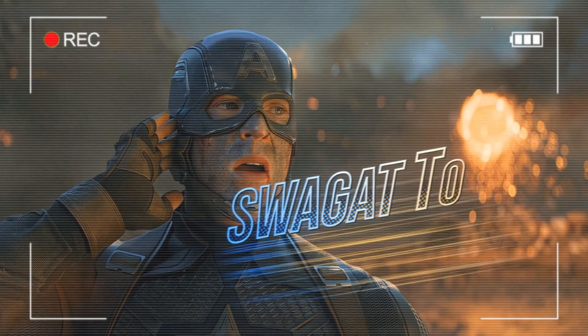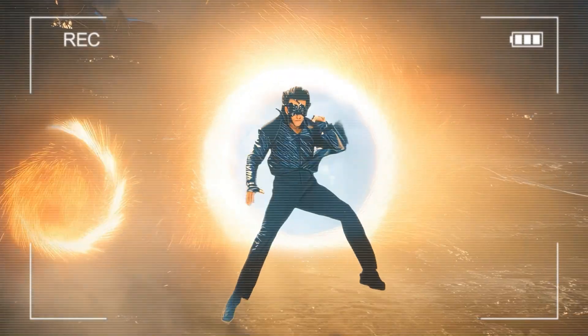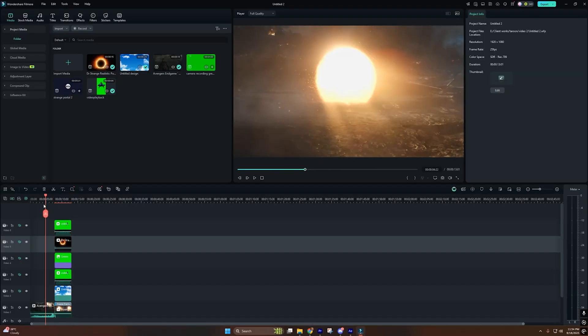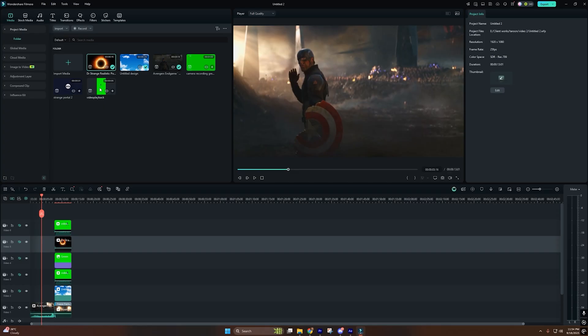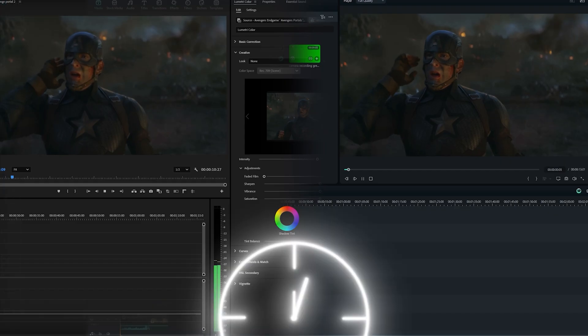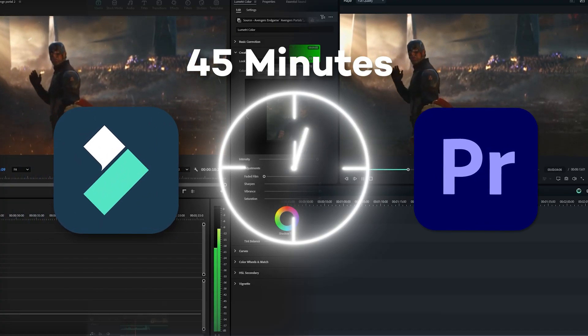For this challenge, I'll create my latest portal-style superhero transformation edit — the one that's been blowing up across Instagram and TikTok. We'll use identical work clips and the same track. No external plugins, no After Effects. Just the editing power in each platform. I've got 45 minutes on Premiere Pro, 45 minutes on Filmora. Ready? Let's do it.